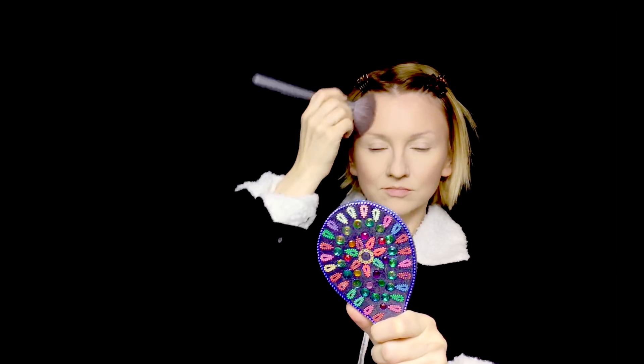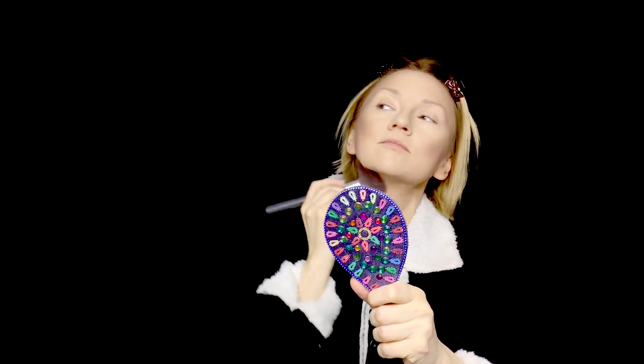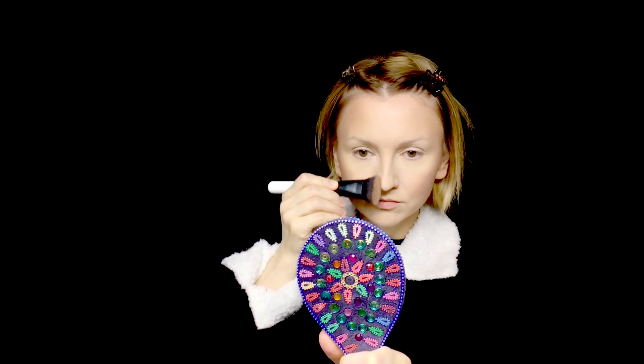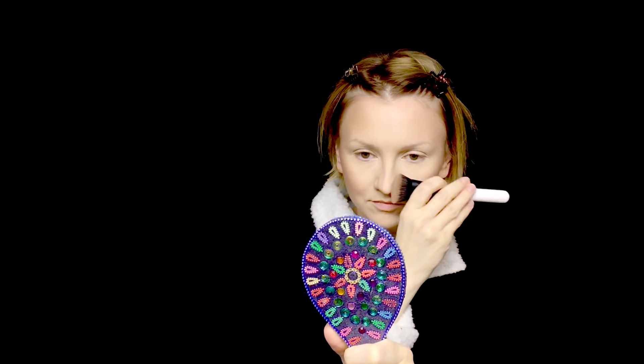I apply some on my forehead just to make the color of the contouring powder more uniform, and of course under my chin and on my neck. As for the nose, flamboyant gamines normally have very different noses. I contour it like I usually do — slightly thinner and shorter, but keeping it sharp.